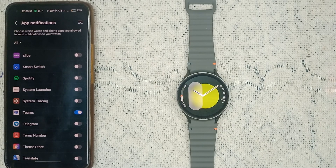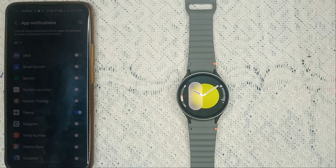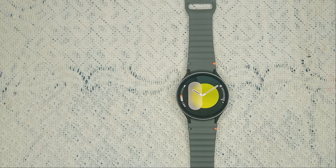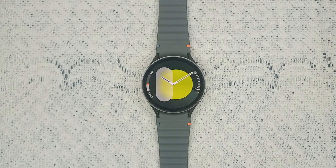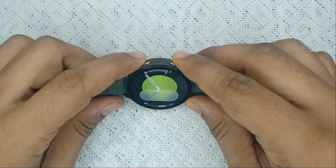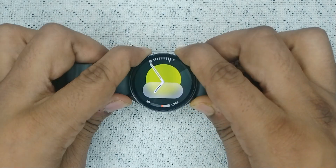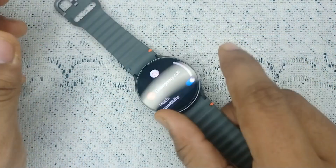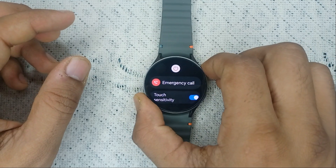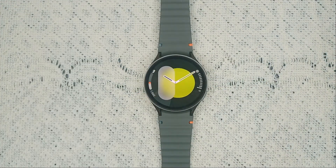If Teams notifications are turned on and you are still facing the issue, it may be another problem. In this case you can do a hard reset. Press and hold the Home button and the Bottom button together until you see the Samsung logo on the screen. Once you see the Samsung logo, release the buttons. It will take two to three minutes to restart your watch.